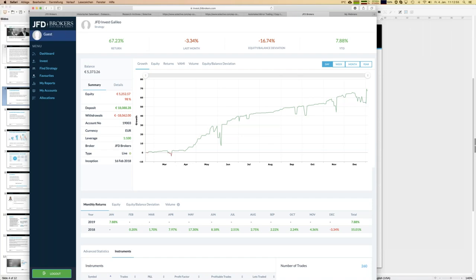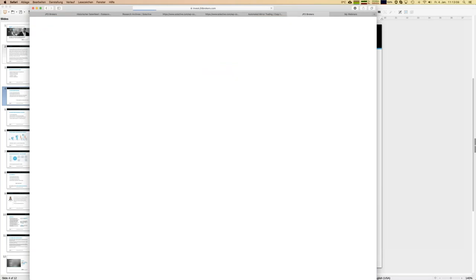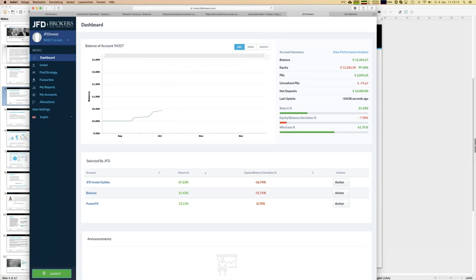Now let's log in to my JFD Invest profile. Behind my profile is a connected account, and the good news is you can analyze your JFD Invest account the same way you analyze individual strategies. You can already see an impressive overall growth chart for my portfolio — my overall return is 31 percent up to now.